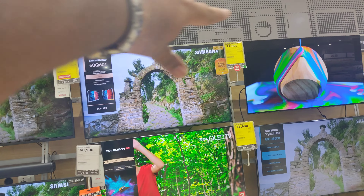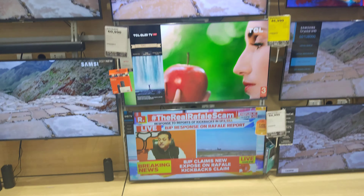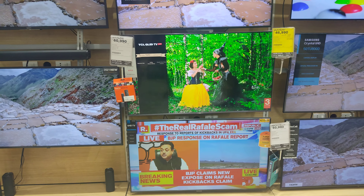What about this? This is Samsung. This is a 2LED model. This is 7490 MBTA. This one.